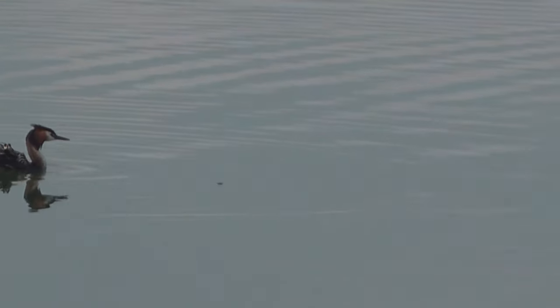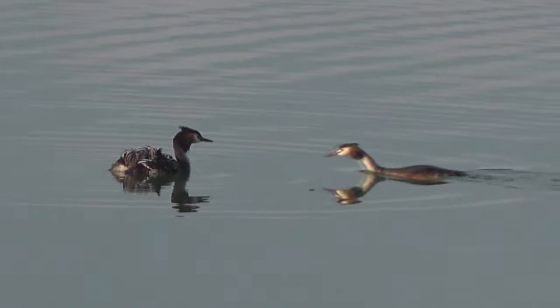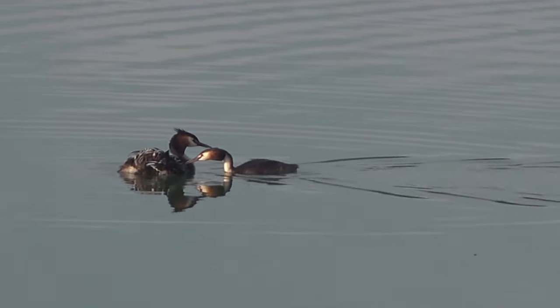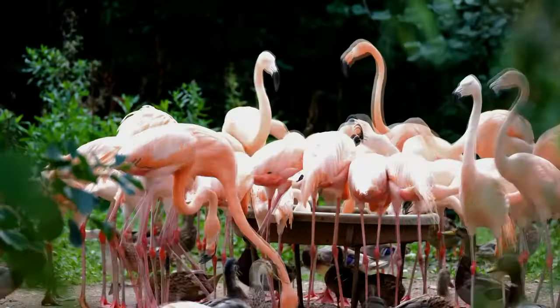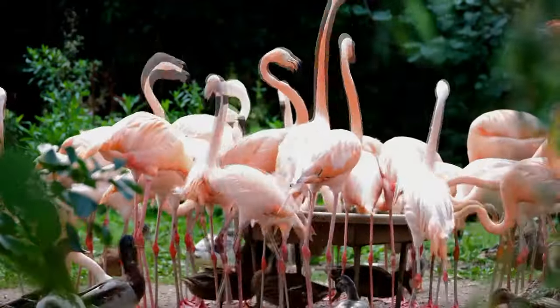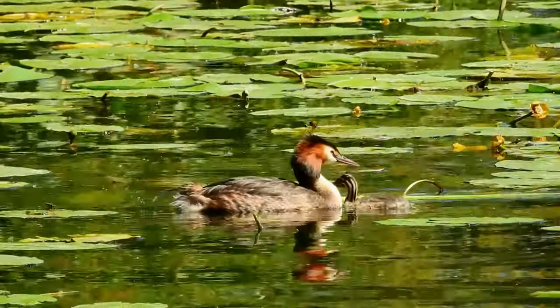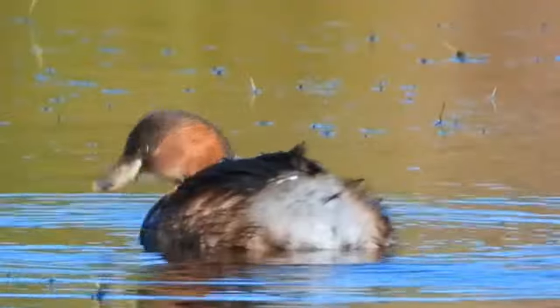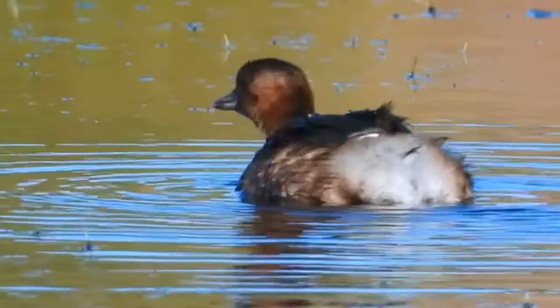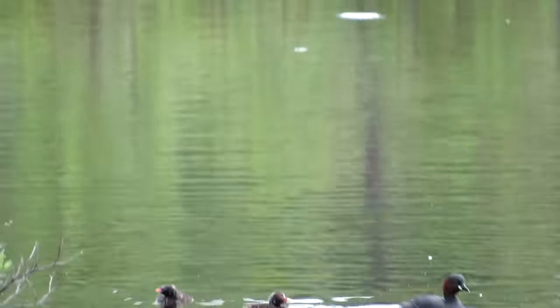Today on Animal Fact Files we're discussing grebes. These diving birds are similar in appearance to loons, but recent molecular data suggests they might actually be more closely related to flamingos. There are currently just over 20 living grebe species, and they can be found all over the world, although they're not present in Antarctica. They also tend to shy away from dense forests of the Amazon River Basin, as well as the dry heat of the Sahara Desert.